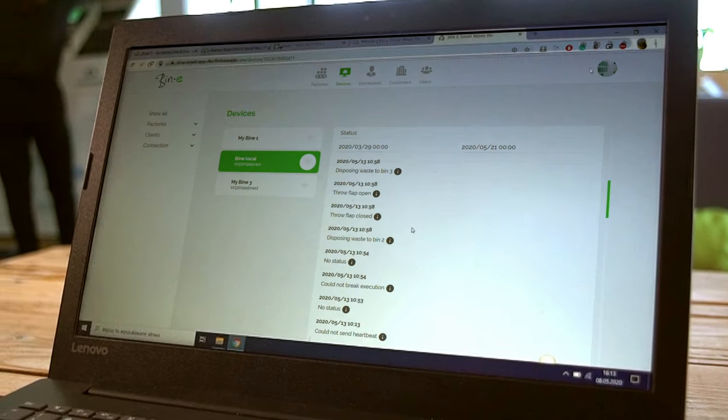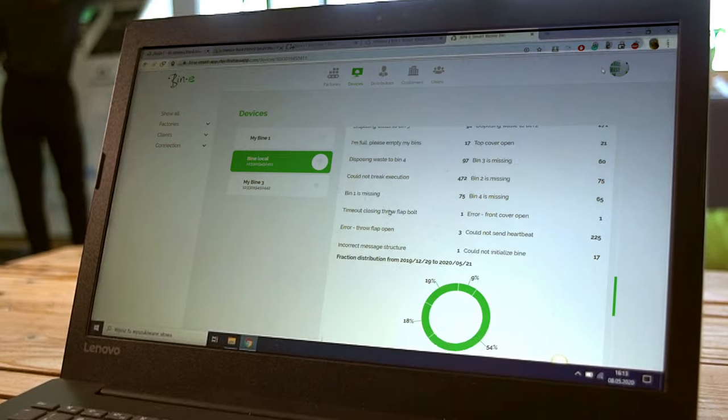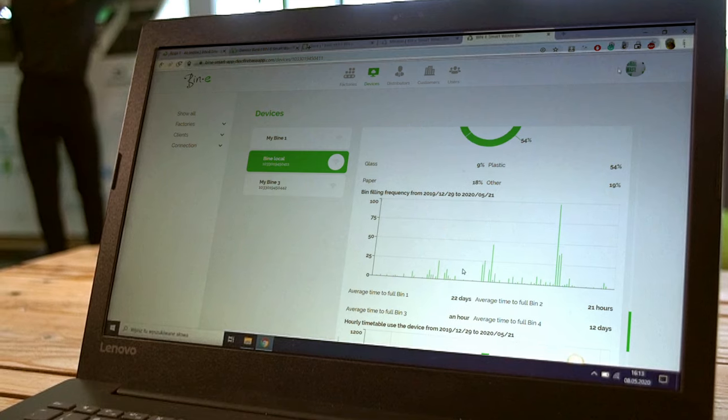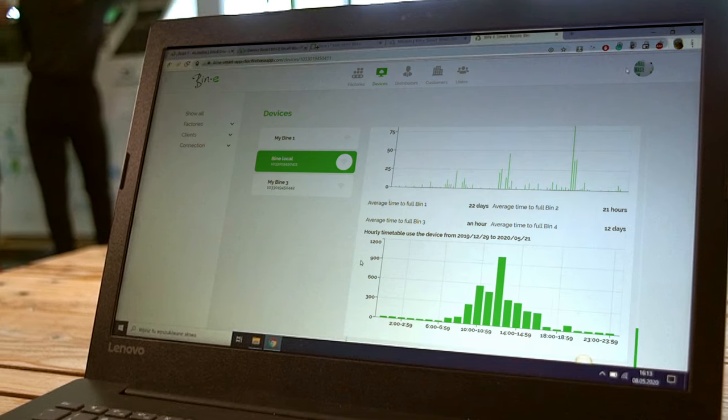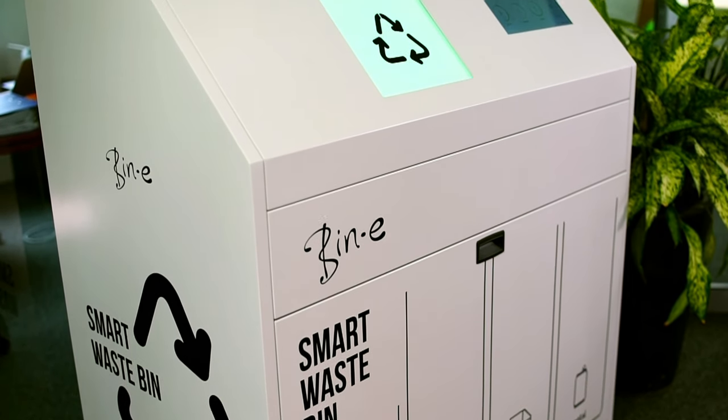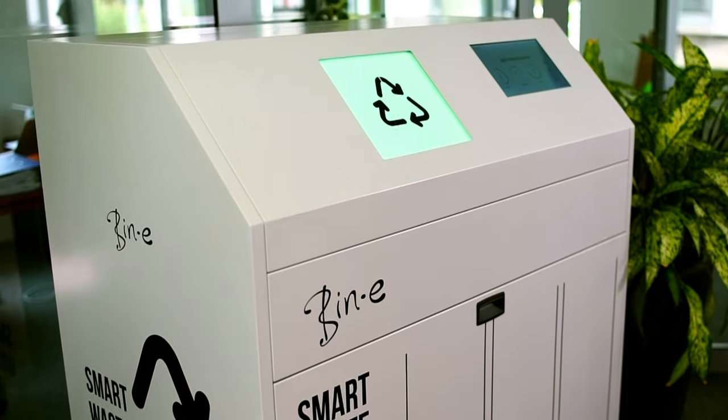The app also includes fill and full-level control, alongside advanced usage reports. Beanie allows you to optimize your business's waste management processes within the building and ensures that you spend only as much resources on it as necessary. Let us help you with all your waste management processes with Beanie.